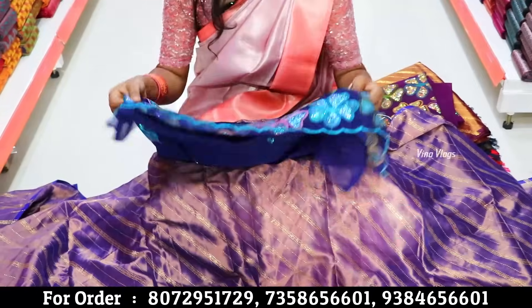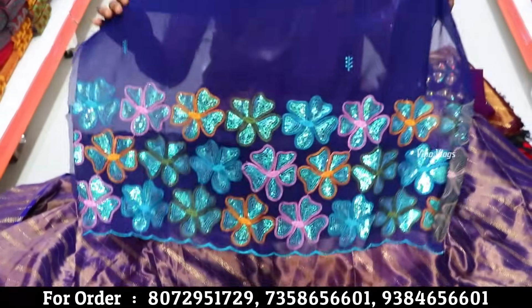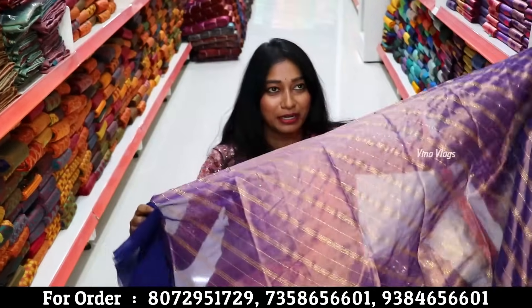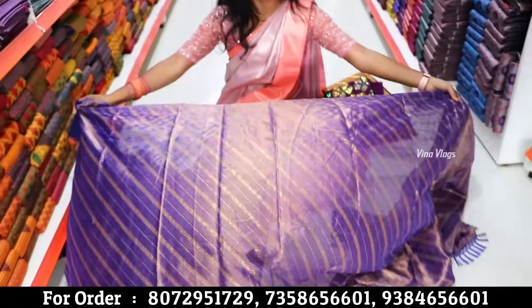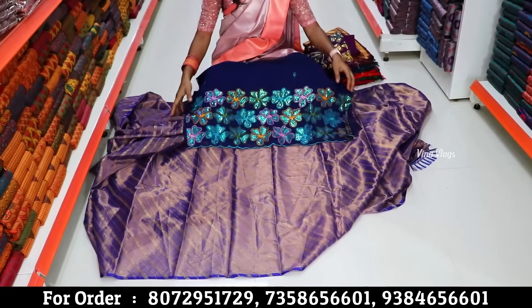We can charge 300 rupees minimum, but we can charge these two for 399 rupees. This is 399 rupees. This is a party wear — yes, you can use it as a party wear.